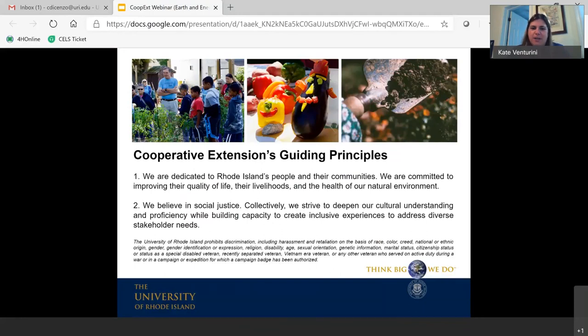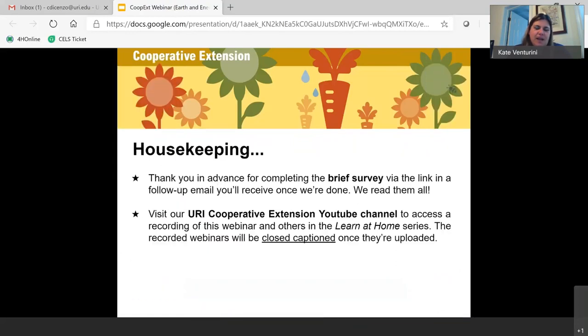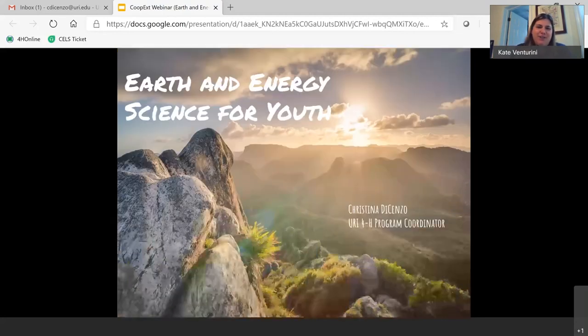Just a couple of housekeeping items before I turn it over to Christina. There is a brief survey at the end of the presentation that you'll receive via a follow-up email — we really appreciate you taking that survey. Also, if you have friends and family who would be interested in this information, you can send them the link to our Cooperative Extension YouTube channel. This webinar and all others in our Learn at Home series are hosted there, and they're all close-captioned once uploaded. Thanks for taking the survey, and without further ado, I introduce Christina DiCenzo.